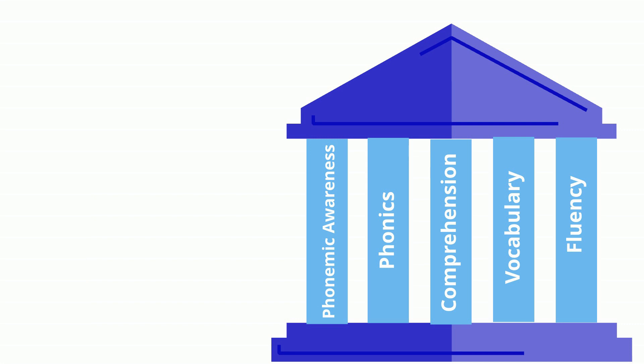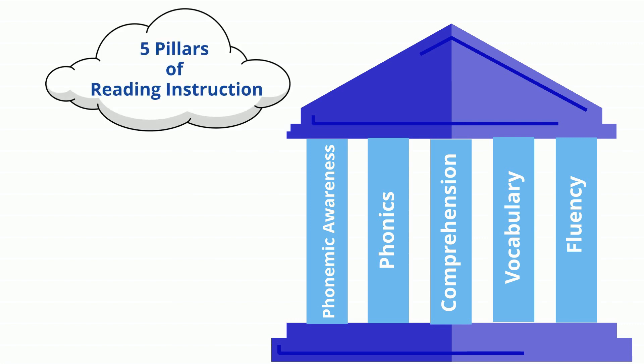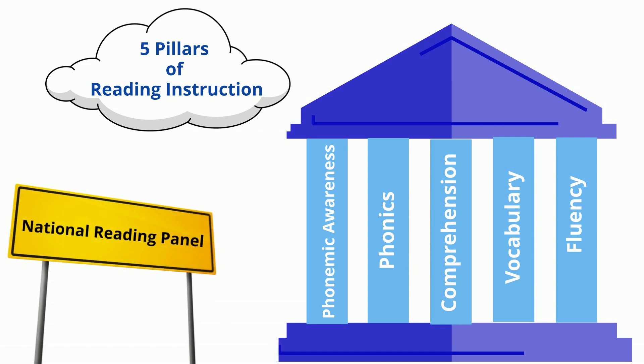Phonemic awareness, along with phonics, comprehension, vocabulary, and fluency instruction, is one of the five pillars of effective literacy instruction proposed by the National Reading Panel in 2000.